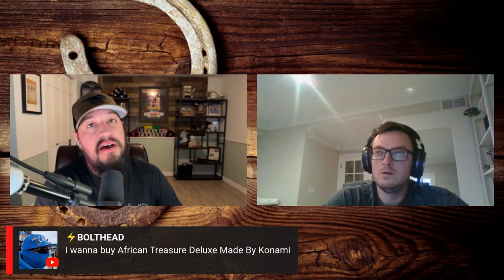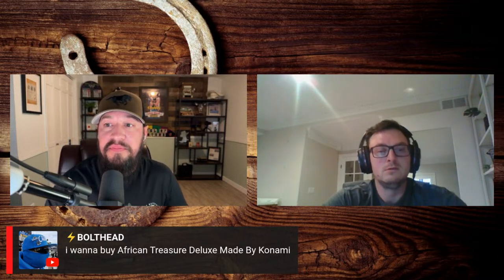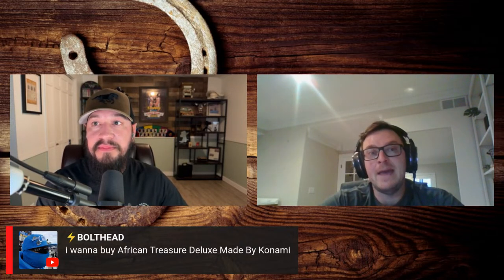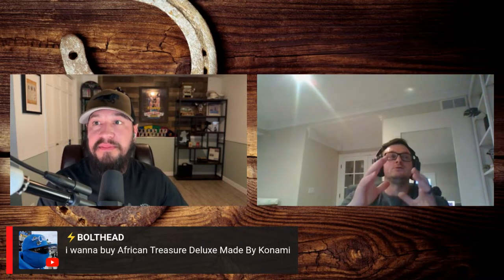Somebody is looking for African Treasure Deluxe made by Konami. I believe it's what's called an Advantage Plus machine — a three-reel with a little LCD screen on the side — probably an 18 to 20 year old machine. I've had them before, I've had the type of cabinet it goes in, but I don't have one currently. I can save your information and contact you if we get one in.